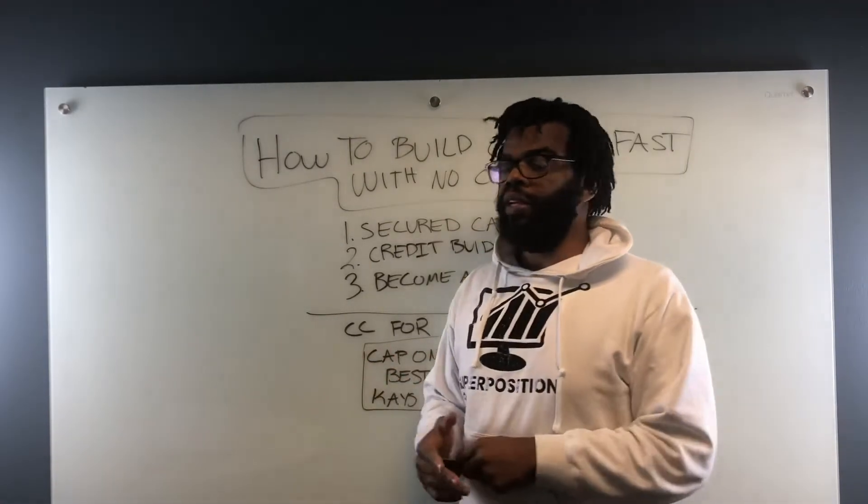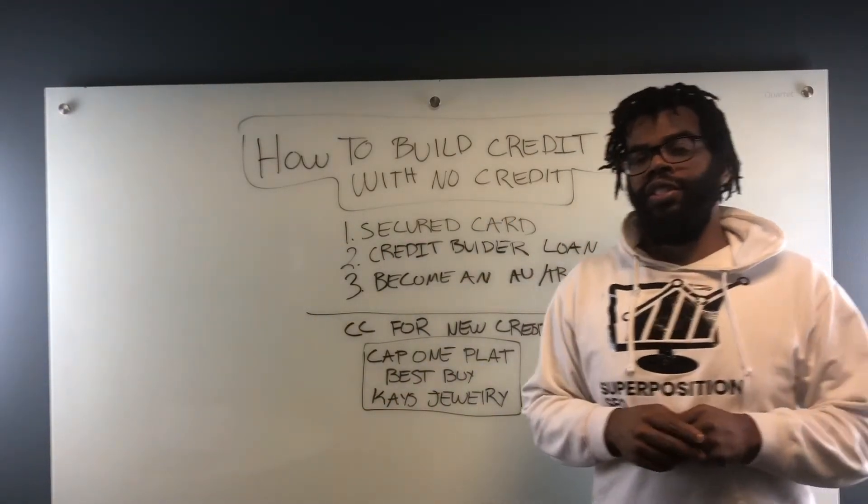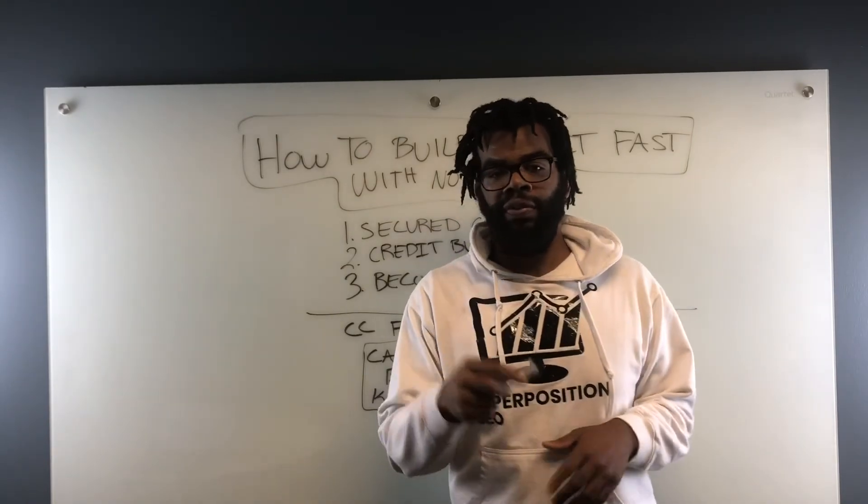If you'd like to know more about credit, I have a credit masterclass playlist that I created. If you'd like to join our credit coaching Facebook group, I'll leave a link below in the description. Thanks for watching.